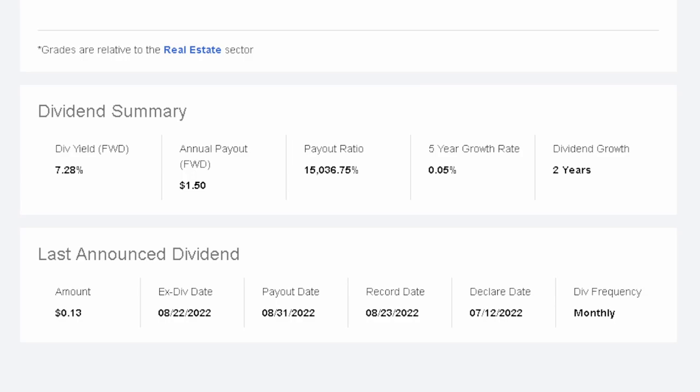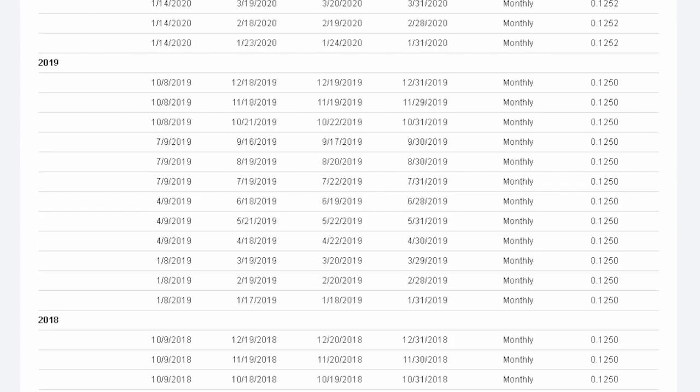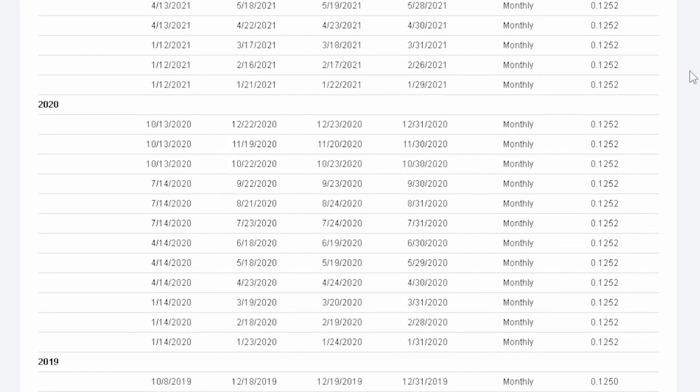Their ex-dividend date tends to be around the third week of the month. This one is actually tomorrow, August 22nd, and the next one in September should be around the third week of the month. They had the exact same dividend payout from 2008 until 2019 at $0.1250 per share per month. Then in 2020 they increased it to $0.1252, in late 2021 to $0.1253, and in early 2022 to $0.1254.